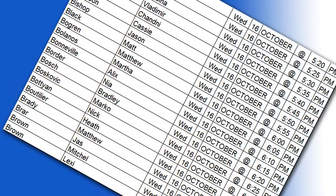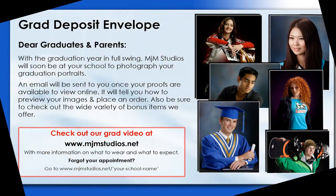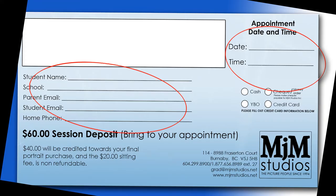Your personal appointment time is posted at the school office along with the location of the studio and a grad portrait envelope. On the envelope please write down your appointment date and time, your personal information in the space provided, and bring it with you to your appointment.